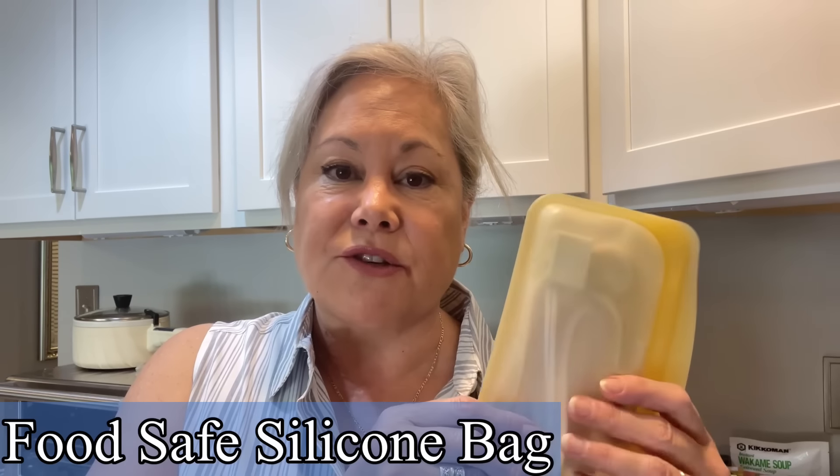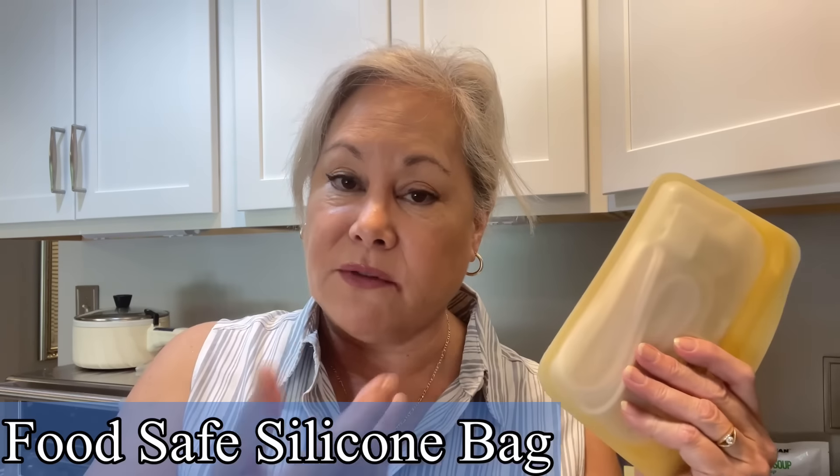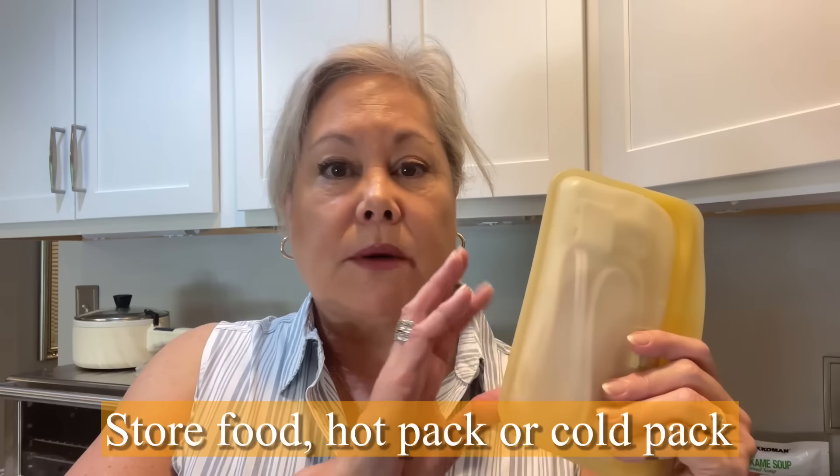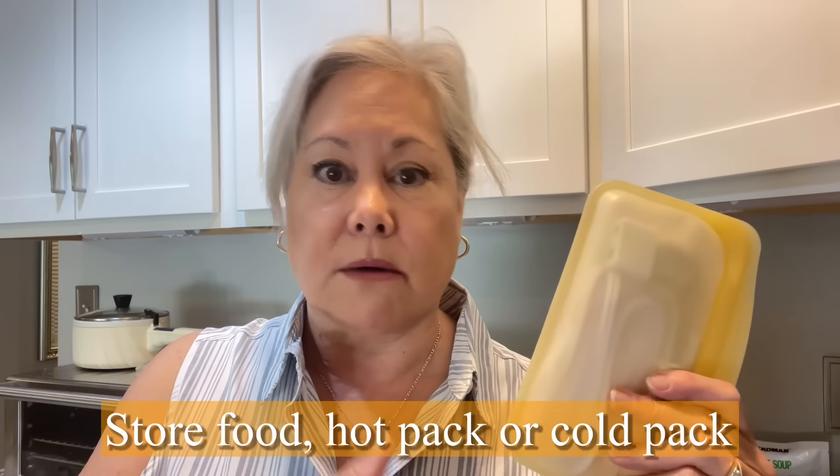This silicone bag also acts as extra storage for food, or as a hot water bottle — I can fill it with water heated by the immersion heater for a backache. Or I can put ice cubes in it for a sore neck, bruise, or contusion and use it as a mini cold pack. So these two things are multi-taskers that come with me on every single travel adventure.